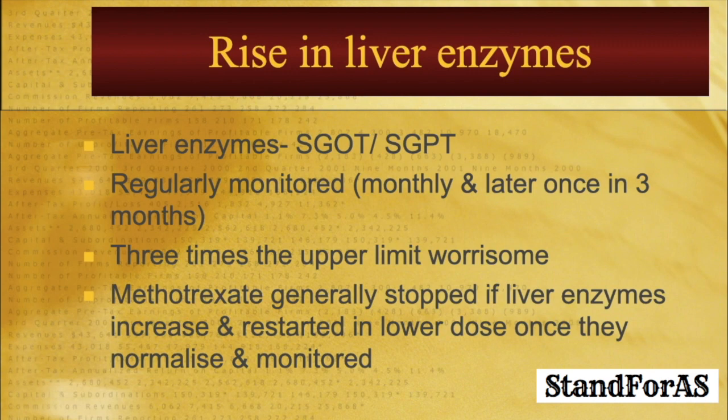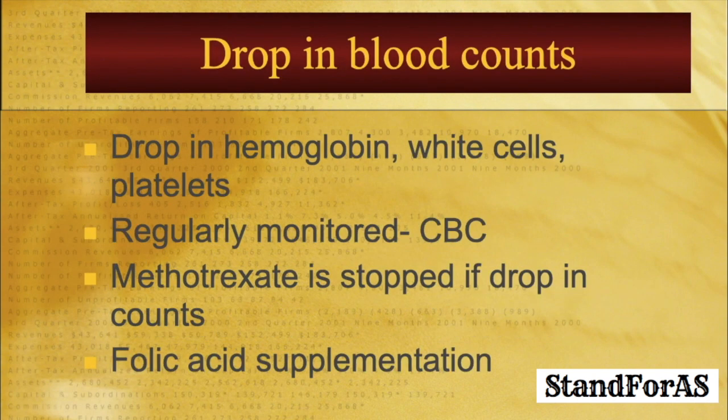Methotrexate is metabolized by the liver and can lead to a rise in liver enzymes — SGOT and SGPT — blood tests that your rheumatologist does on a regular basis. These liver enzymes are regularly monitored: initially once a month, and later, as the dose is stabilized, once every three months. What is the worrisome level of rise? Three times the upper limit of normal. So if the normal levels for SGOT and SGPT are 0 to 35, then anything more than 105 would be really worrisome. If liver enzymes rise, methotrexate is generally stopped and then restarted at a lower dose once they normalize, and monitored on a regular basis going forward.